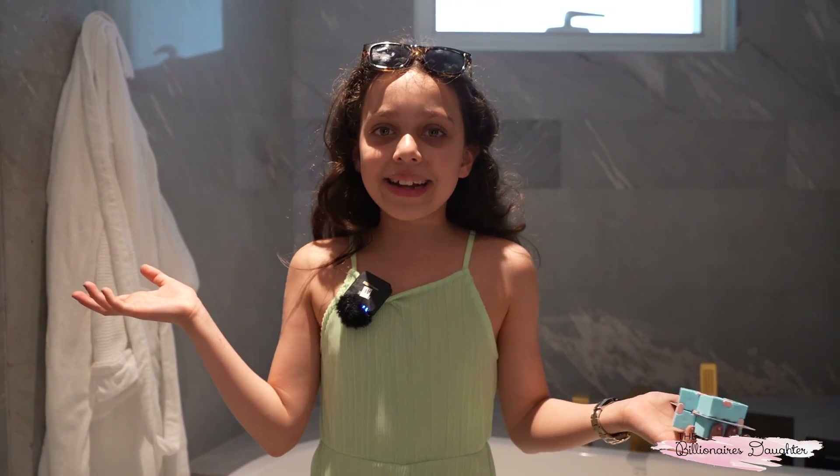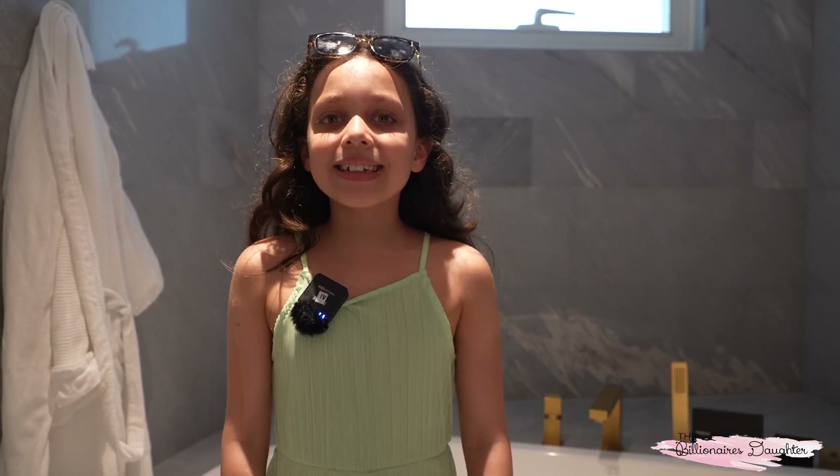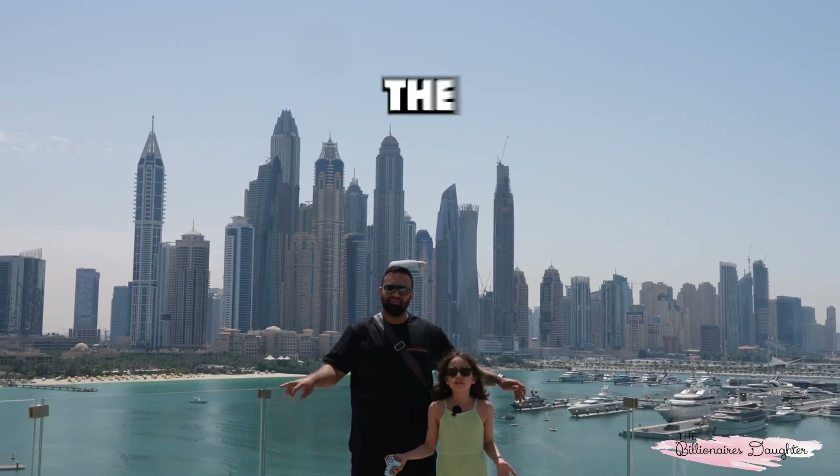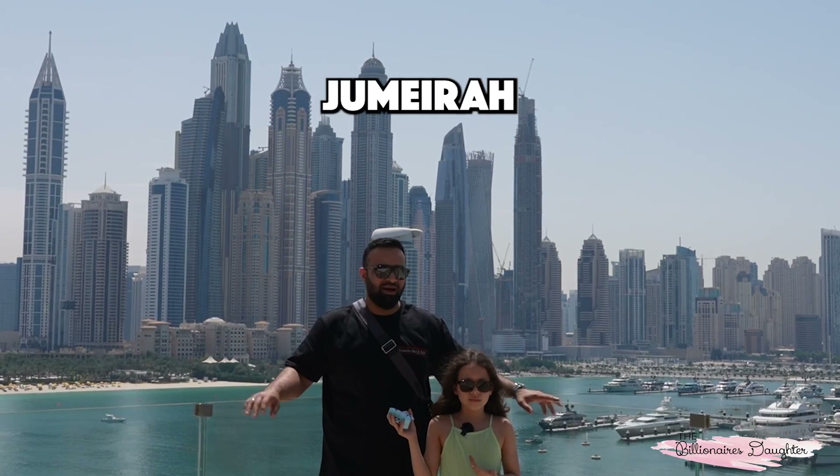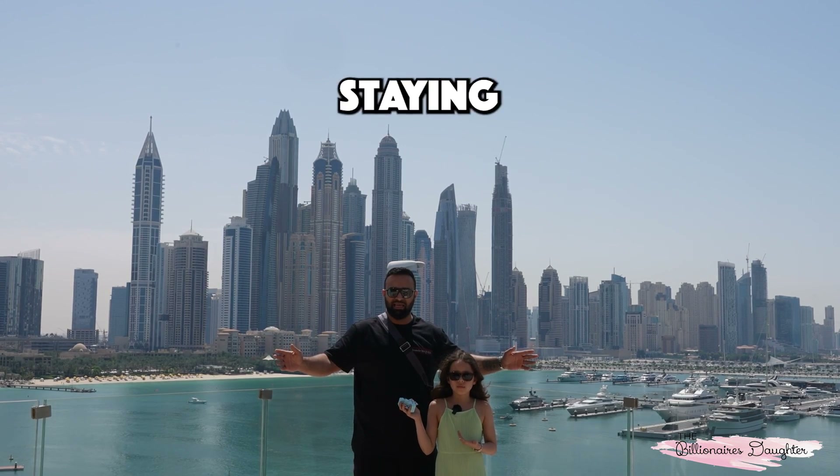And then that's the end of my tour. See you later. So this was the review on this lovely Five Palm Hotel in Dubai, Jumeirah — this lovely place that we're staying in.